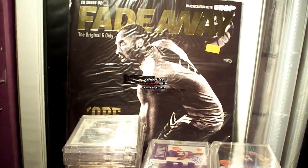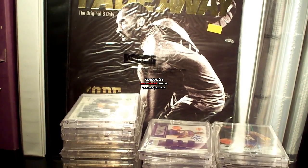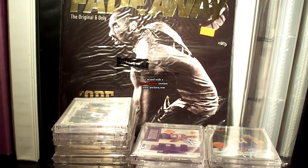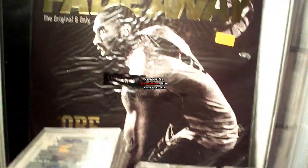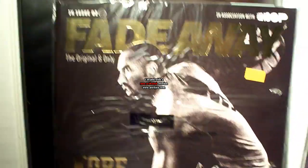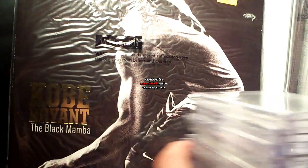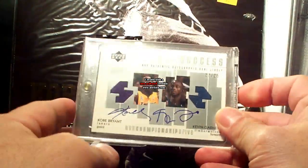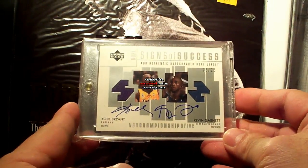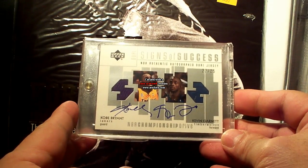Hey guys, this is ENYANG 2003 doing Part 5 of my Kobe Bryant PC updates for this November. I'm doing my autographs, so starting with this — I think this is the 02-03 Championship Drive Science of Success.